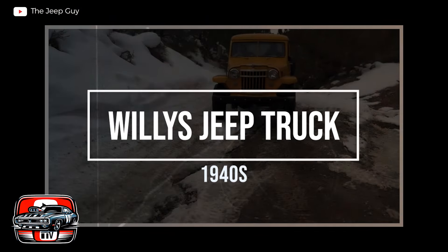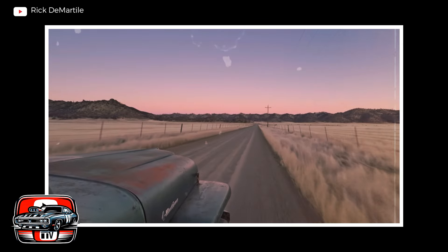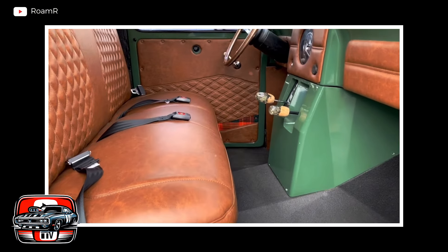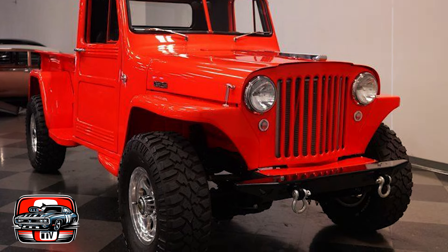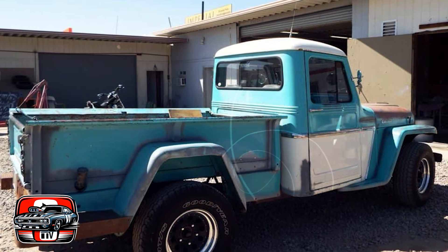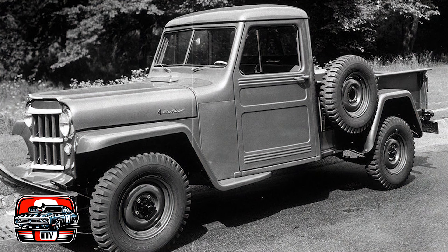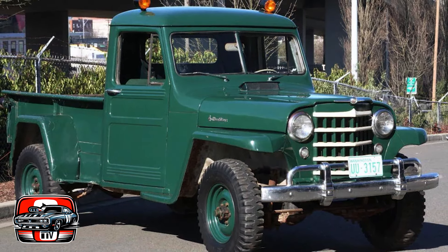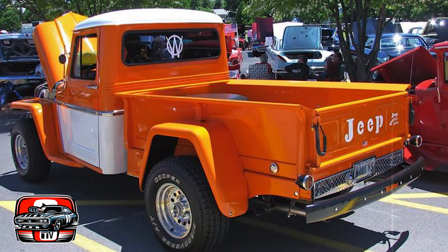The Willys Jeep truck, produced from the late 1940s to the early 1960s, was a unique entry in the pickup truck market of its time. Compared to other pickups of the era, it was relatively compact, making it well-suited for off-road driving and navigating tight spaces. Its smaller size made it popular for agricultural, military, and utility applications where maneuverability was essential. One of its key advantages was legendary off-road capability — with a rugged construction, high ground clearance, and four-wheel drive system, it could tackle challenging terrain that other pickups struggled with, making it a favorite among farmers, ranchers, and outdoor enthusiasts.